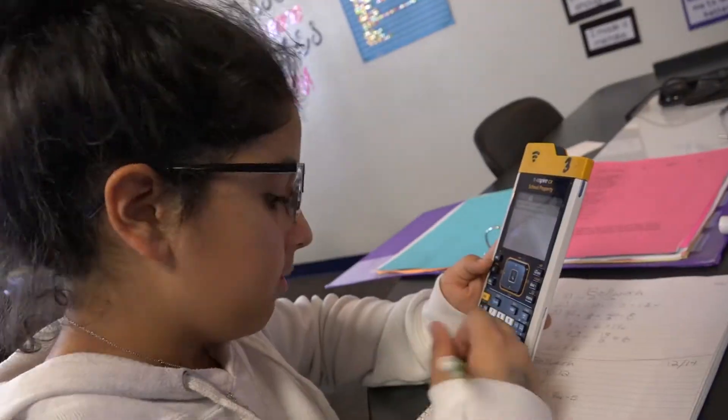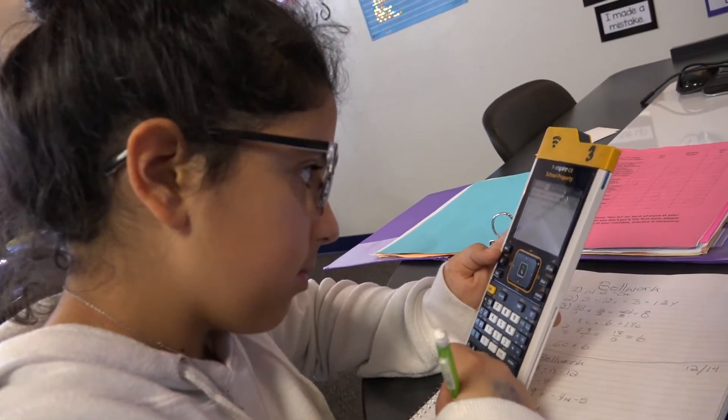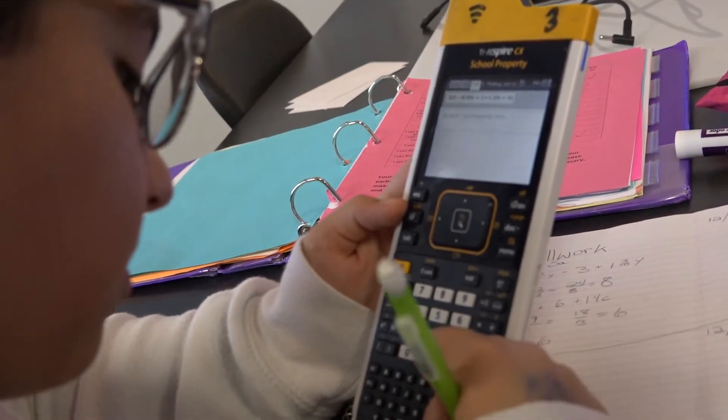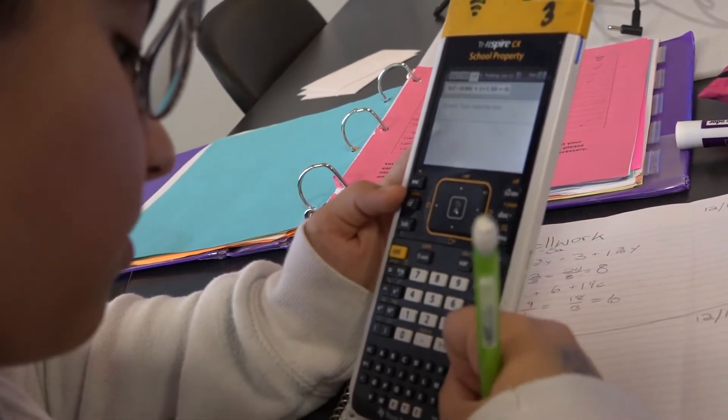You saw how we show what we're learning through writing and pictures that we're doing, and that's an everyday thing for us. It's not like we have to add it on to what we're doing—it's always there. We always work it out step by step, so it's kind of like showing your work so the teacher and you can see what you're learning.